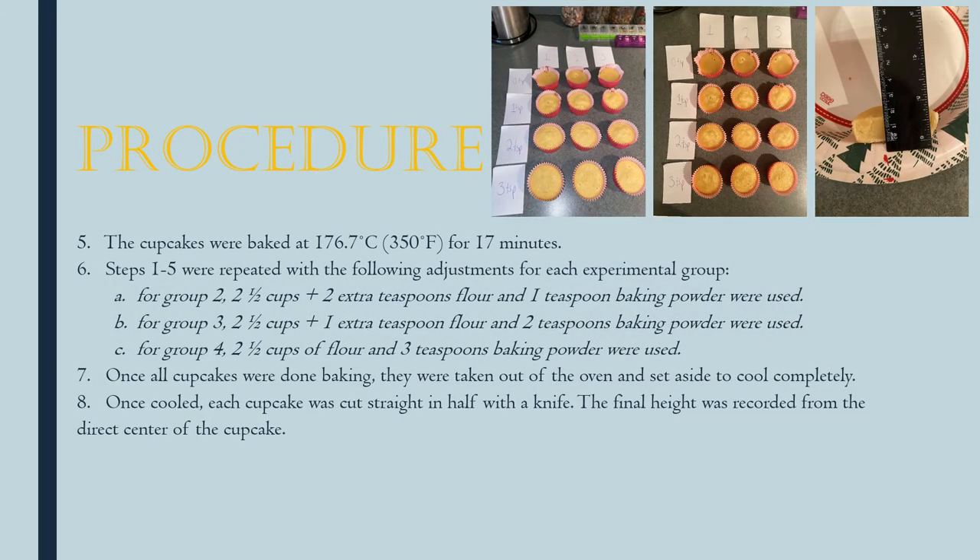I baked the cupcakes at 350 degrees Fahrenheit for 17 minutes. For each of the other experimental groups I added increasing amounts of baking powder and less flour so that the batter stayed the same consistency. Once all the cupcakes were done baking they were cooled, then cut straight in half with a knife, and I measured the final height through the direct center of the cupcake.